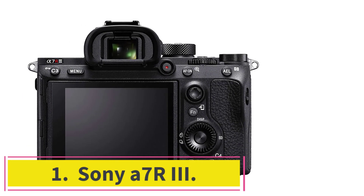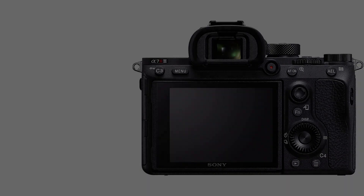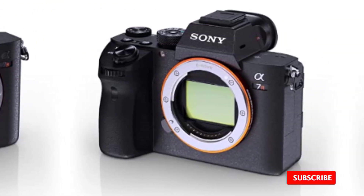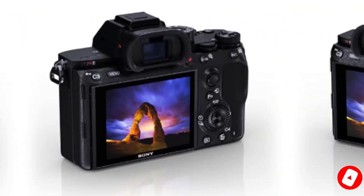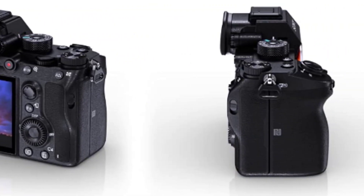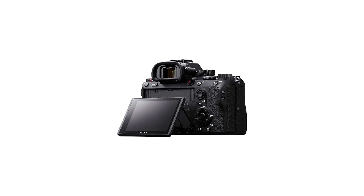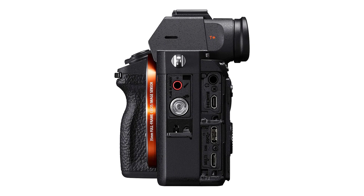Starting at number 1: the Sony A7R III. The Sony A7R III is one of the premium models in my list of cameras suitable for makeup photography. It is Sony's latest mirrorless model. The camera uses the same 42MP sensor as its predecessor but can shoot at an impressive 10 frames per second. It is obviously aimed at rivaling the Nikon D850 and Canon EOS 5DSR, and offers unmatched speed and clarity.